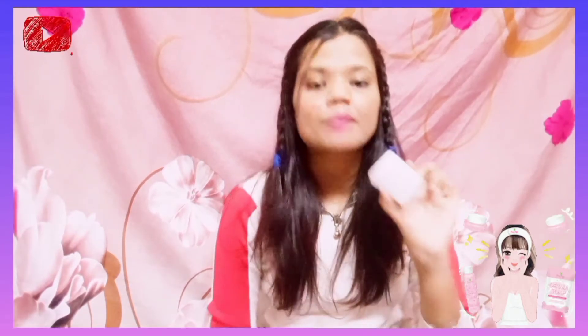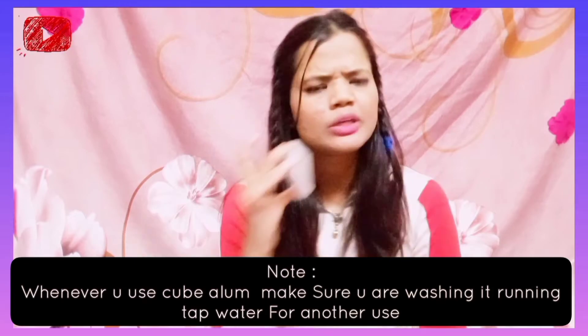After your skin dries, apply a moisturizer to restore hydration. There are no side effects. One important note — once you use the alum block, rinse it off once to remove any bacteria from the surface before your next use. If you use it daily for 15 days to one month, you will get amazing results. Definitely try it and let me know in the comment section how it worked for you.